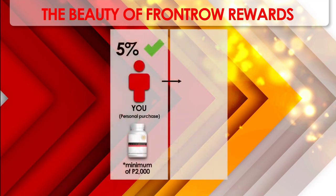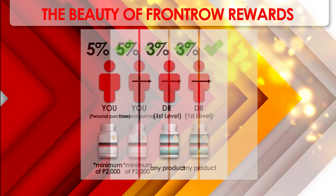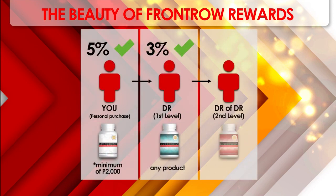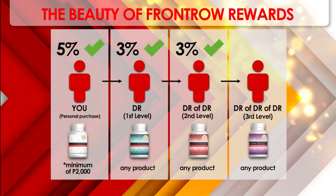When you refer other people, that's called your direct referral or first level. Whenever they buy product, you automatically get 3% of their purchases, regardless of their package. When your direct referral refers other people, that's your second level, and you automatically get 3% of their purchase. When that person refers other people, that becomes your third level and you automatically get 2% of their purchase.